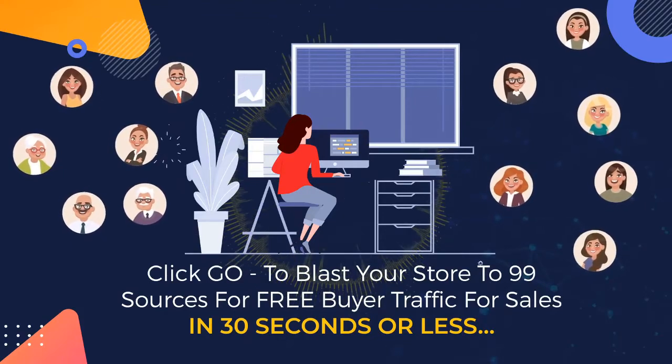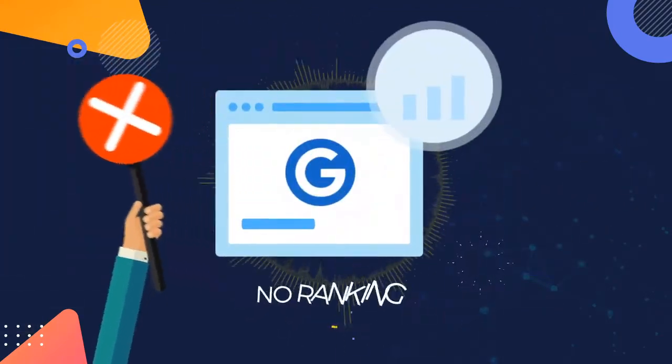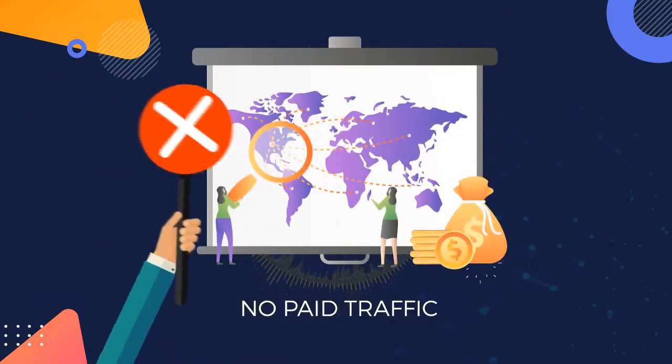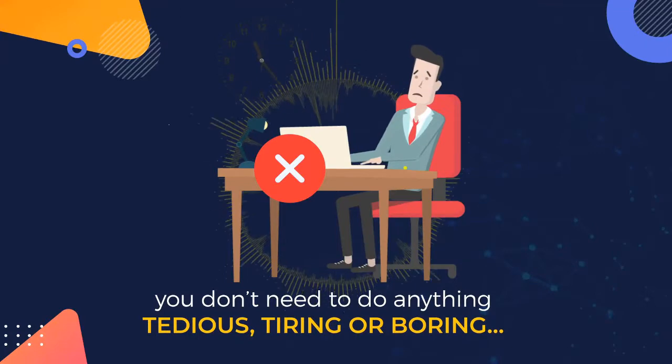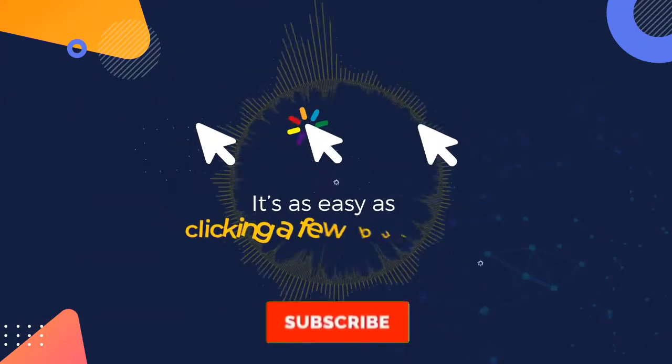It's as easy as that. There's no video creation, no ranking, no paid traffic. In other words, you don't need to do anything tedious, tiring, or boring. It's as easy as clicking a few buttons.